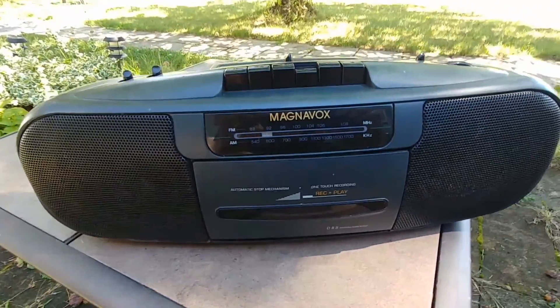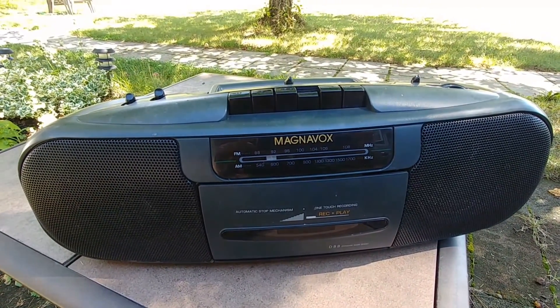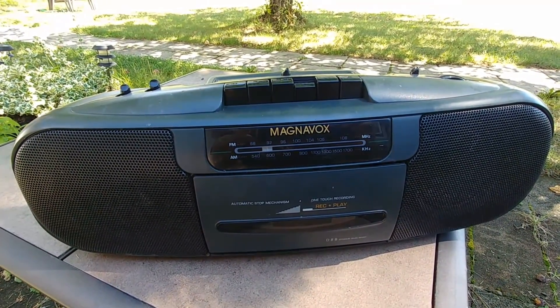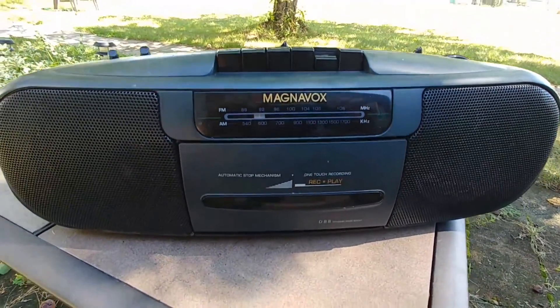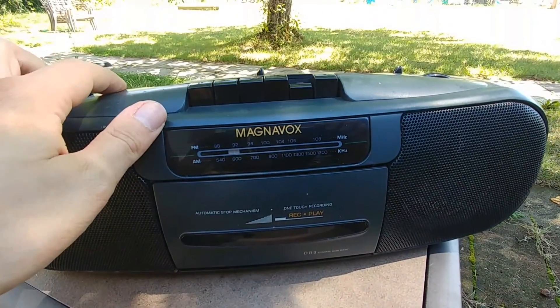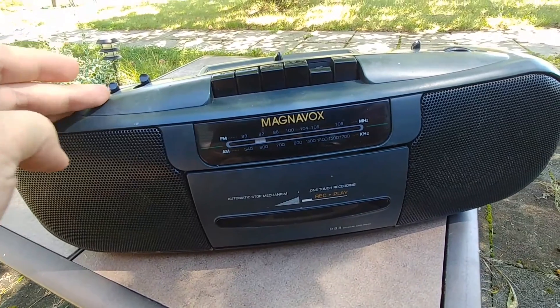I'm just rewinding the tape to see if autostop works. It doesn't seem like it wants to work — that's okay, I don't care. It is kind of scratchy, but then again the volume board was exposed to the rain.